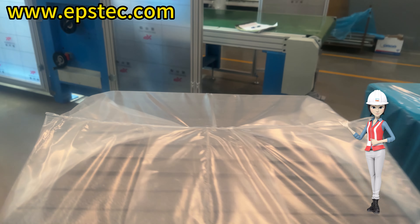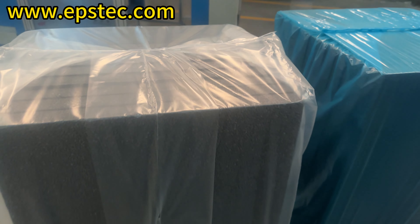White PE film thickness: 0.04 mm. Blue PE film thickness: 0.015 mm.